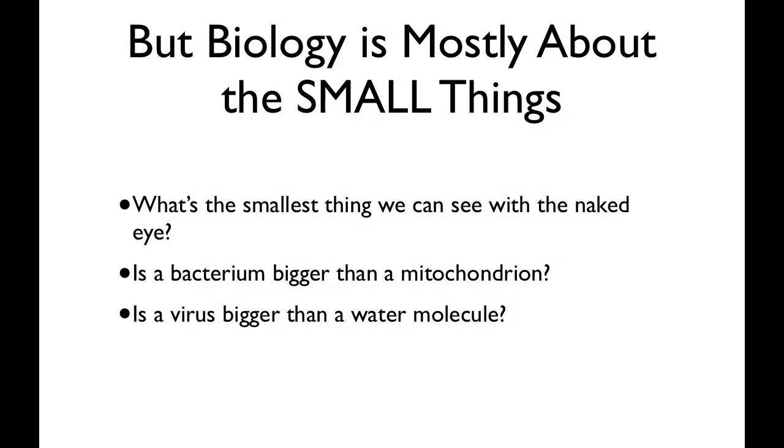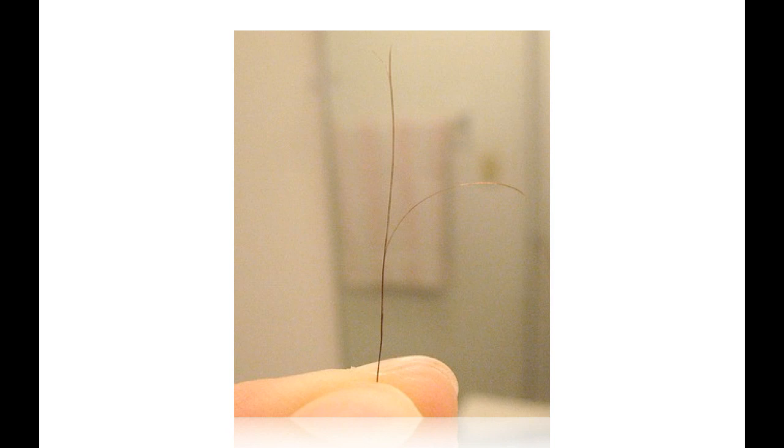Most of biology, certainly cellular biology and physiology, is about small things, and I get questions like these all the time. Basically, people are trying to have a sense of comparison. If I say something is 100 microns across, you want to compare that to something else that you know that's 100 microns across, and that's really hard to do.